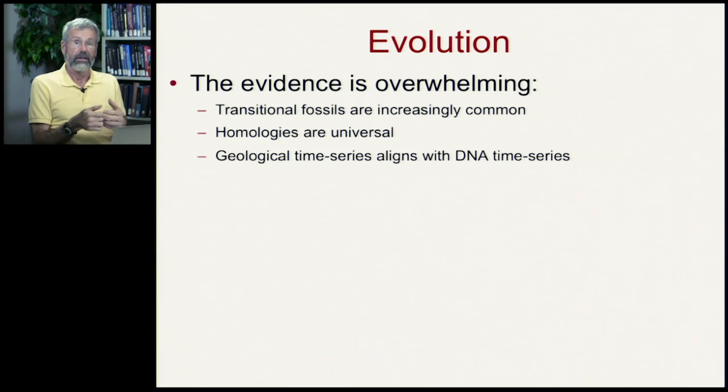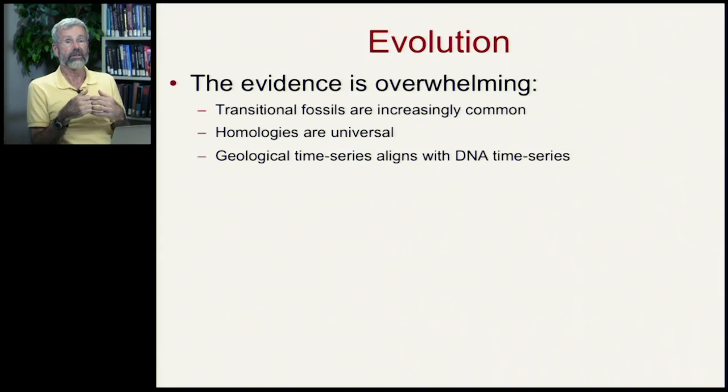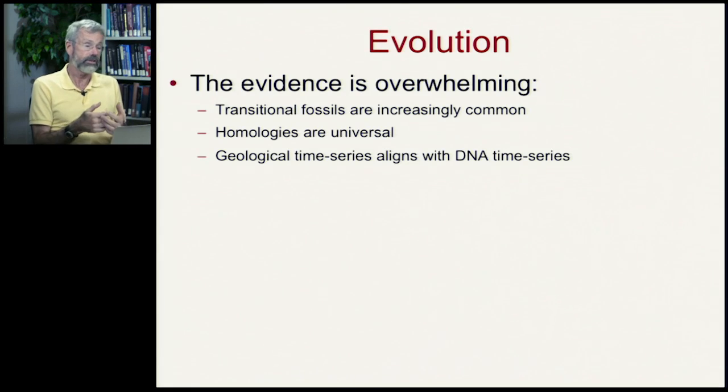archaeopteryx — a bird with teeth. We're finding homologies everywhere. We have whales with pelvises, snakes with vestigial legs, even humans with a vestigial tail.